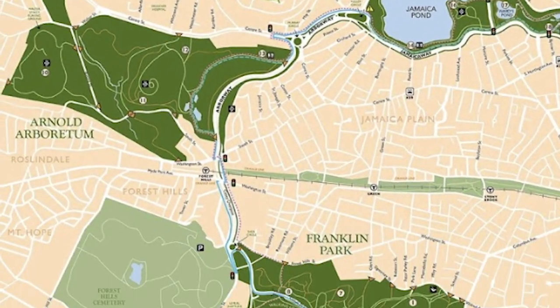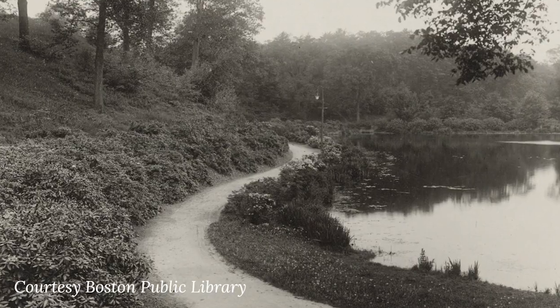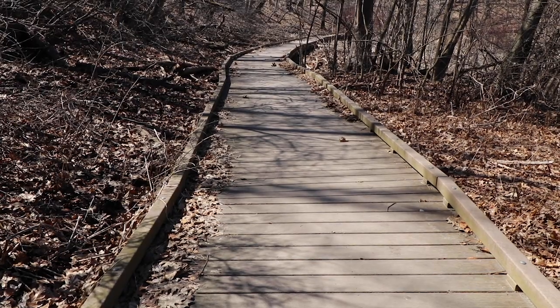The pond behind us, Ward's Pond, is also a kettle hole pond made out of an ice cube from the glaciers. It was designed by Olmstead to be a naturalistic setting, but not as wild as it is now.